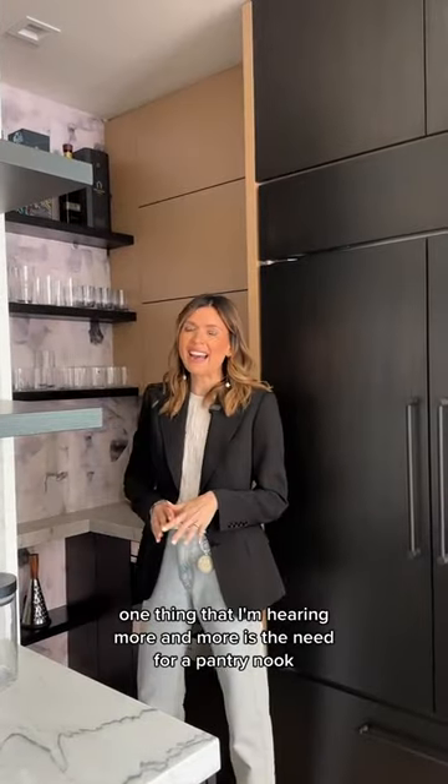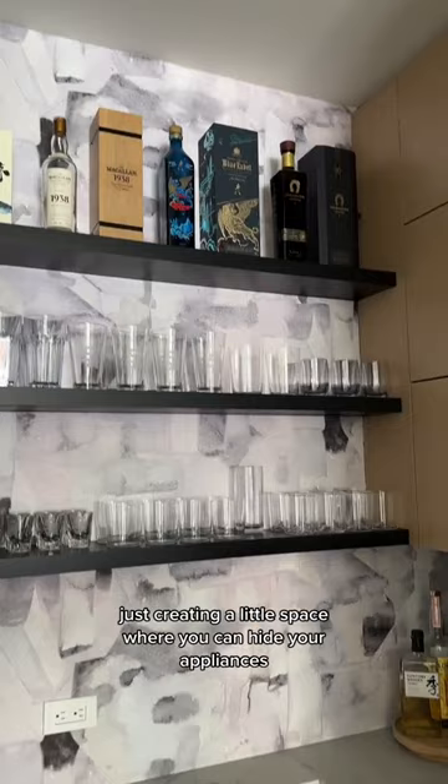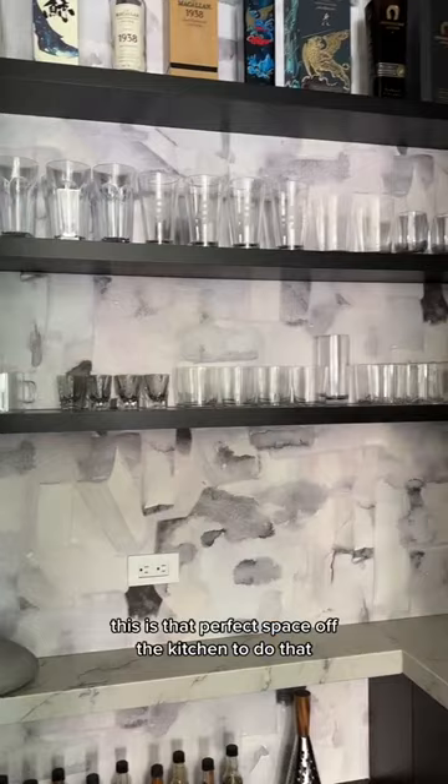One thing that I'm hearing more and more is the need for a pantry nook. So even if you do not have a huge space for a larger pantry, that's okay. Just creating a little space where you can hide your appliances, hide the things that you're not wanting everyone to see. This is that perfect space off the kitchen to do that.